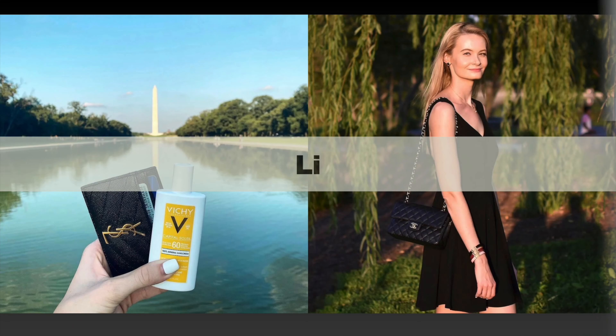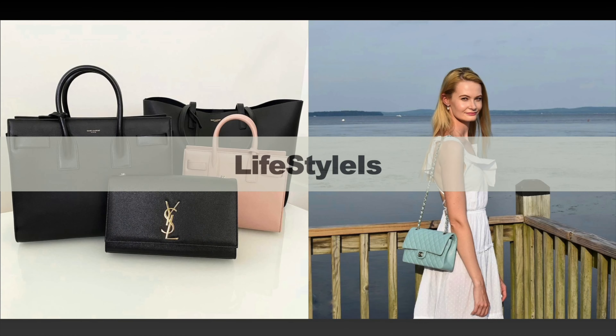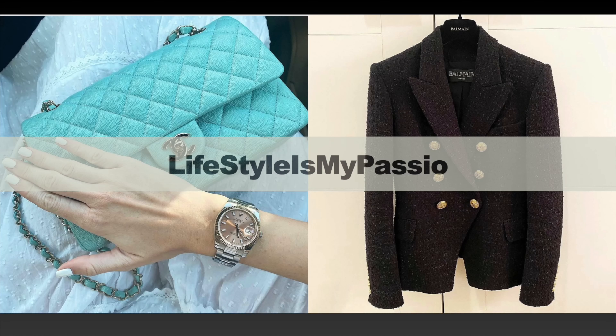Hi everyone and welcome back to my channel. If this is your first time here, my name is Lauren. On my channel we mostly talk about anything luxury, but we also discuss lifestyle and beauty. If you're interested in any of these topics, please consider subscribing. In today's video I'm presenting my most neglected handbags out of my entire bag collection — the handbags I reached for the least.